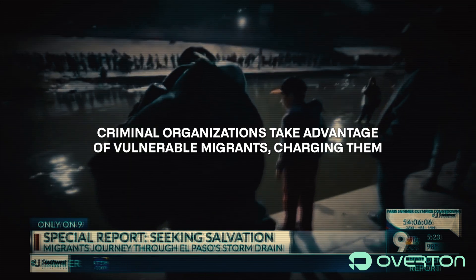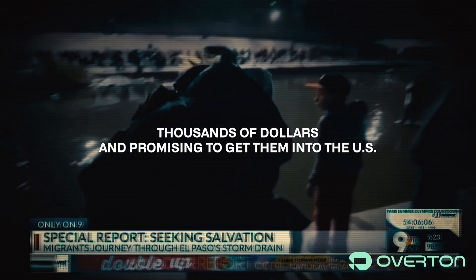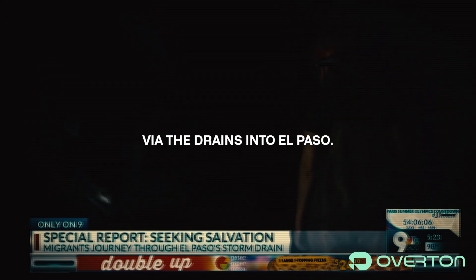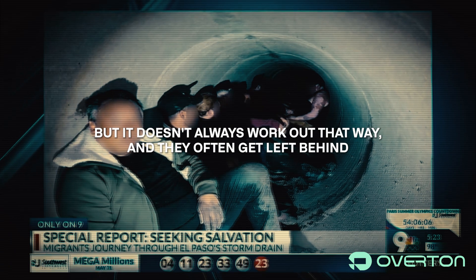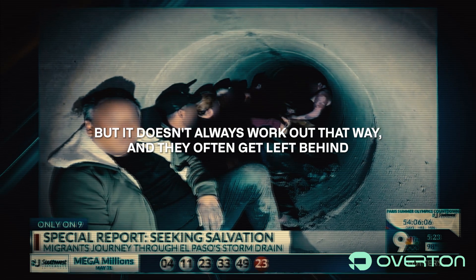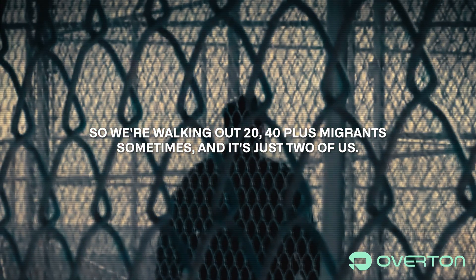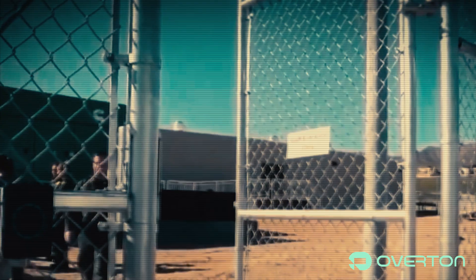Criminal organizations take advantage of vulnerable migrants, charging them thousands of dollars and promising to get them into the US via the drains into El Paso. But it doesn't always work out that way — they often get left behind regardless of their condition. So we're walking out 20 to 40 plus migrants sometimes, and it's just two of us.